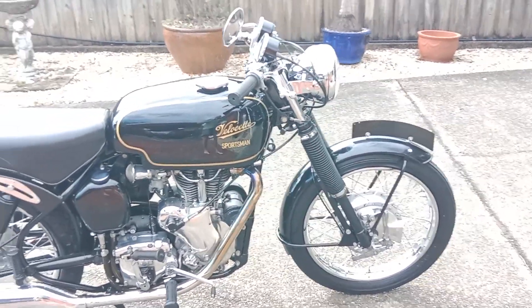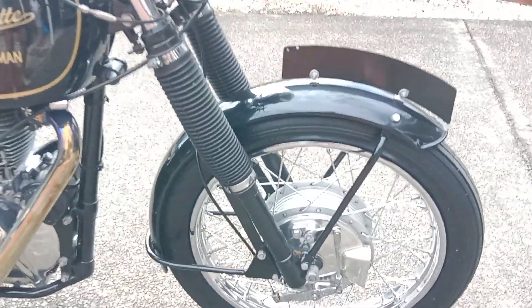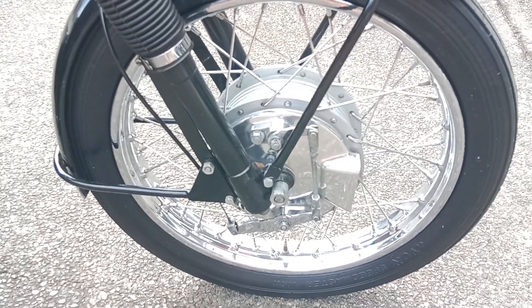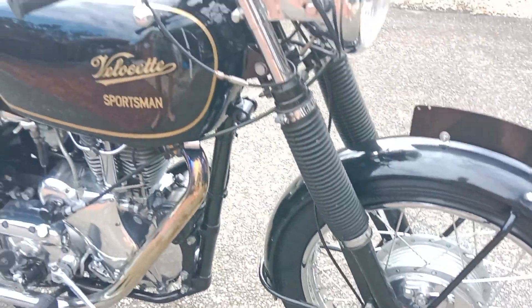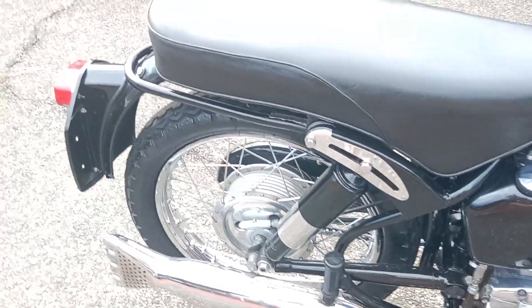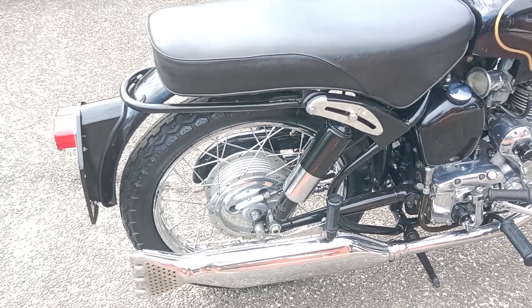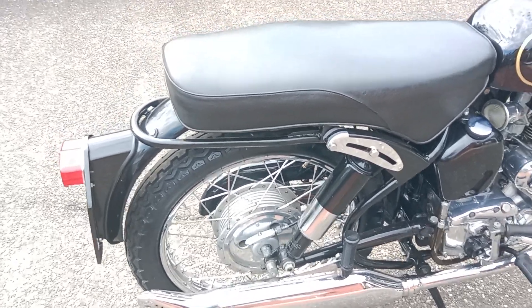He wanted a bike to sell for a reasonable price compared to the Japanese, so it came with these lovely twin leading shoe front brakes here.